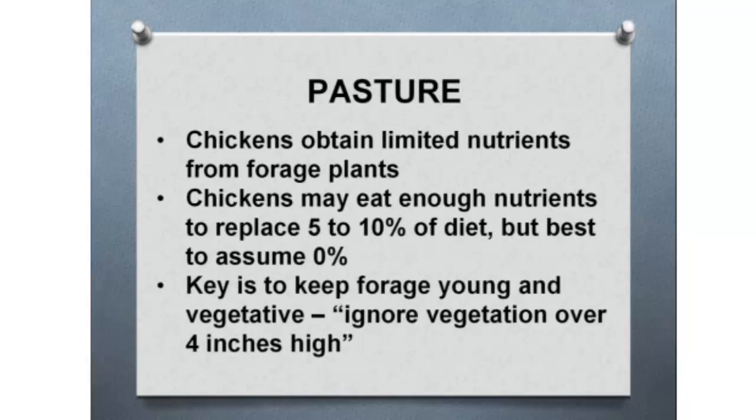In a pasture situation, chickens will obtain limited nutrients from forage plants — they may eat enough to replace 5 to 10% of the diet, but it's best to assume they get no nutrients from pasture to be safe. If you have them on pasture, keep the forage young and vegetative — spring grasses will provide some water and nutrients. You should probably ignore vegetation over about four inches high, because it has lost its nutrient capabilities for those birds in a pasture-reared poultry situation.